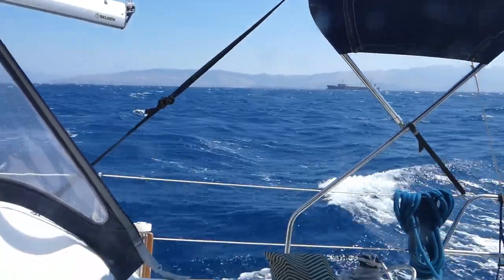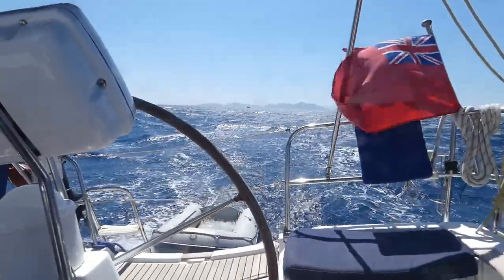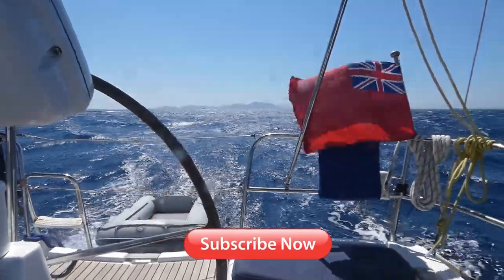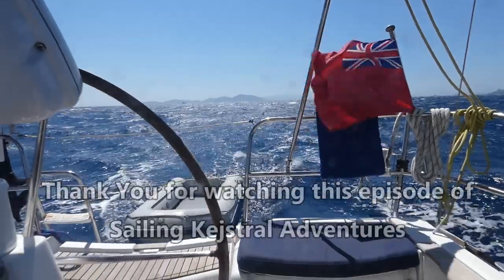Now there are ships everywhere — we've had about five catamarans in the last half an hour. The sea's quite swelly still, as you can probably see. But it's coming behind us beautifully, so we're surfing nicely.